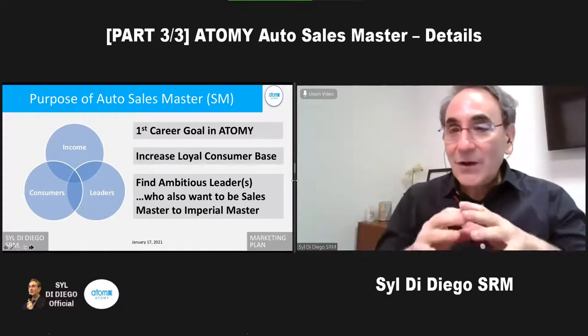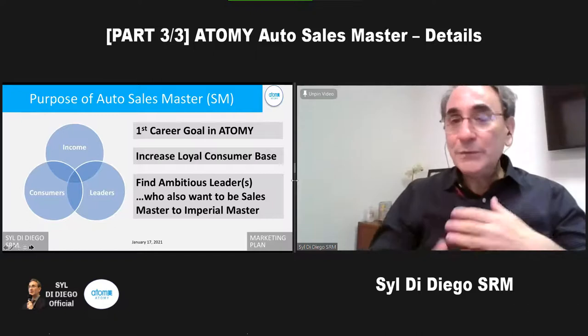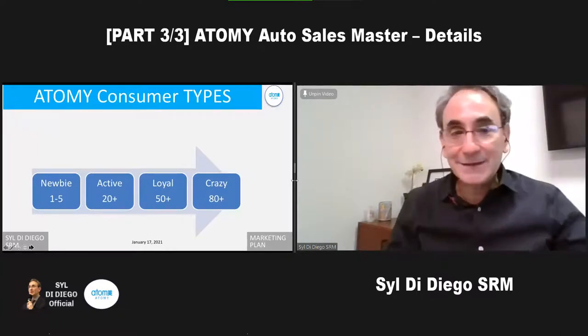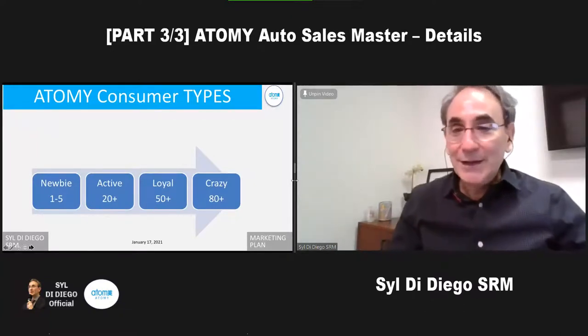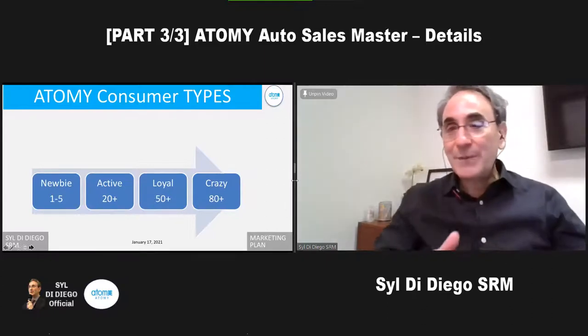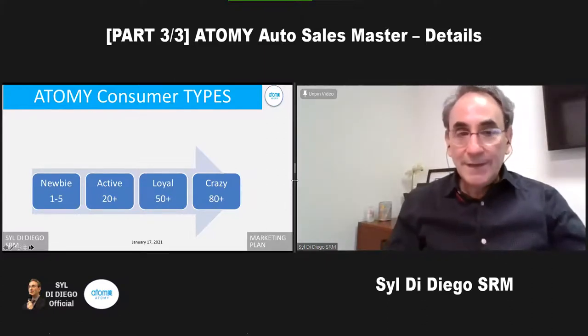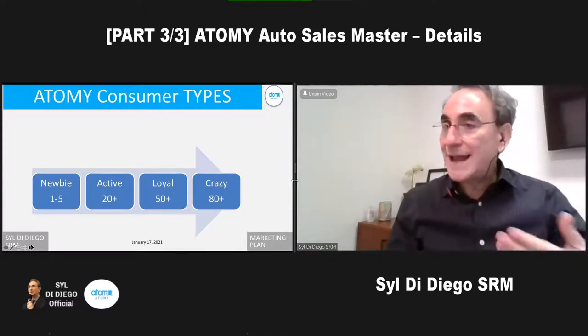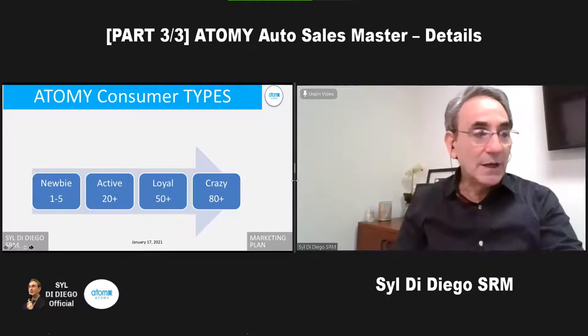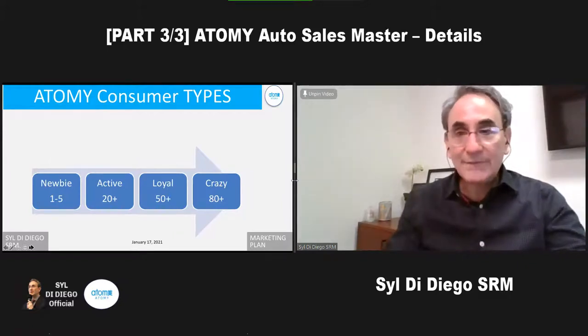Auto sales master is all about moving the organization and building the consumer base, but really keeping an eye out for new leaders coming up. There are four levels of consumers: newbies using one to five products who may not be very responsive; more active consumers using about 20 products; those using around 50; and super crazy consumers. You should have a customer record — a journal of what they're buying, what they like, what they haven't tried yet. In business circles, they call it CRM — customer relationship management.